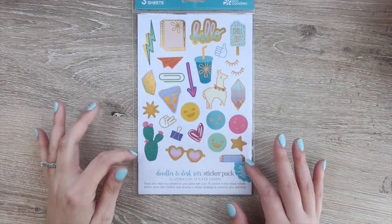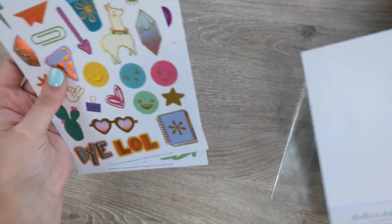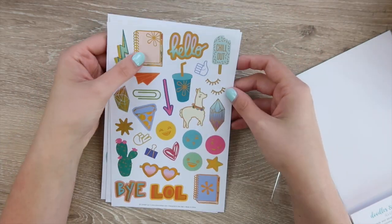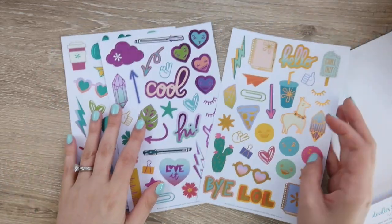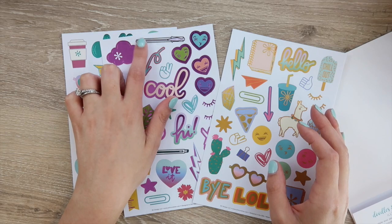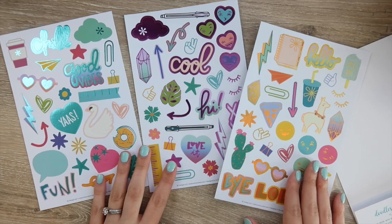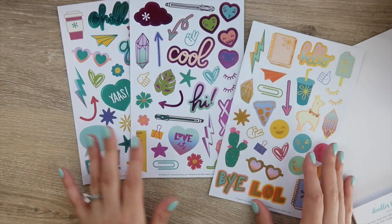I also picked up some of these Doodle and Dust sticker packs. I thought these would be really cute for weeks where I don't have a ton going on, or just summery-type stuff. They have little planners if you want to plan all day, pens which are cute - I saw Jen McIntosh on Instagram use that for one of her spreads. There's just a bunch of different decorative stickers. I don't use a ton of these but occasionally I do if I have room.